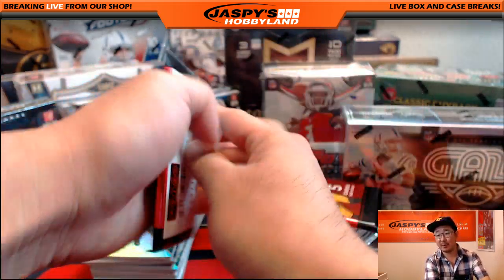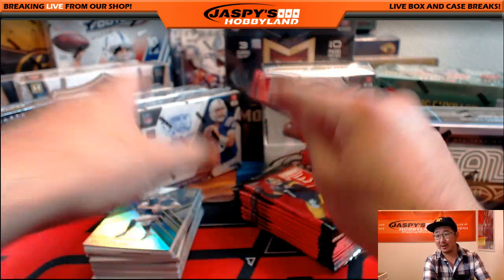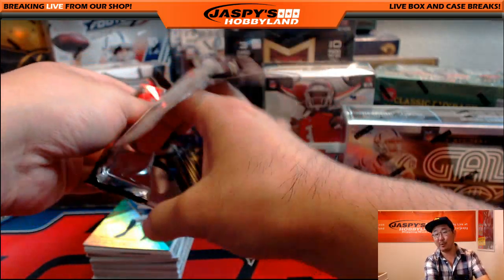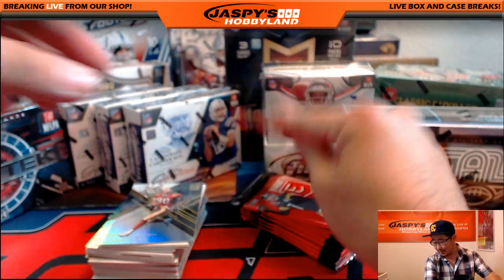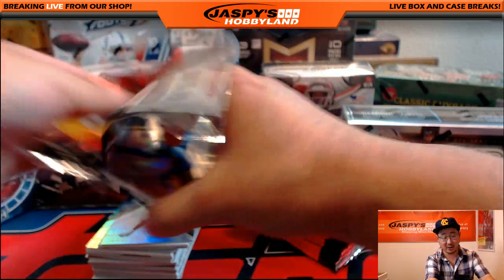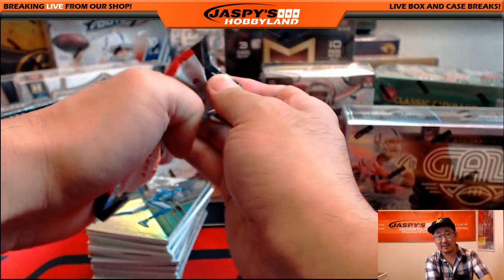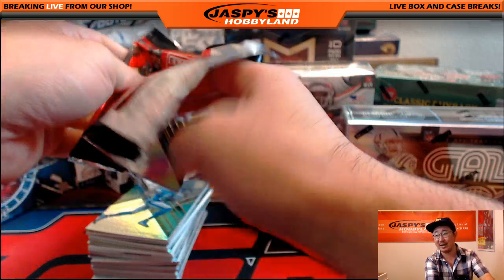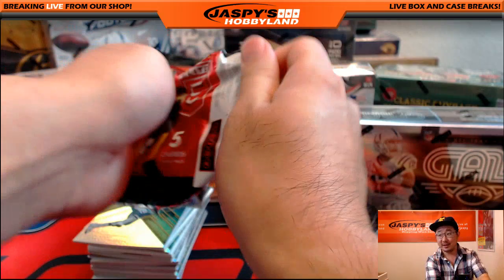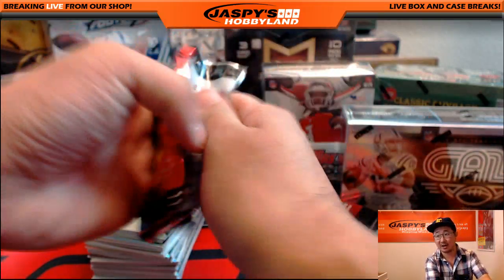For example, if you hit a one-of-one autograph of a Hall of Famer and a Super Bowl MVP winner, you could get $75 for the one-of-one, $75 for him being a Super Bowl MVP winner, and another $25 for having a Hall of Fame autograph numbered at 10 or less. So the bounties could start stacking up depending on the kind of card you get.